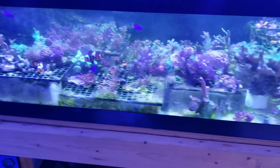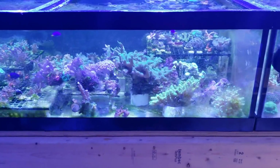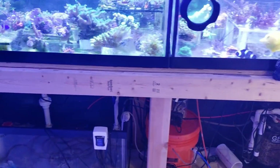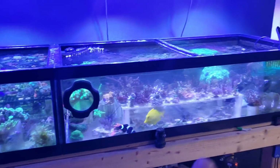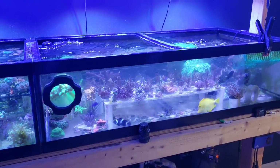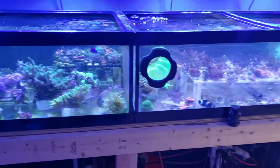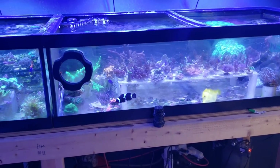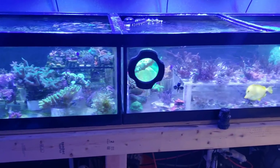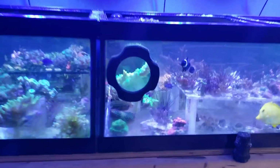Everything is doing great — corals that have been here from the very beginning are looking good. I can't really pinpoint it. So what I'm going to do is test this tank one more time for you guys. I'll put you on the tripod and run through the test — I just did it and it's at 4.8 DKH, but let's do it again on camera.